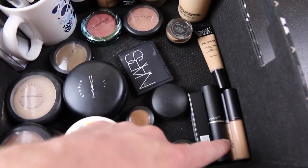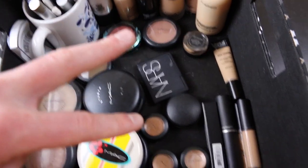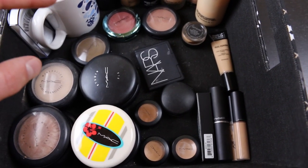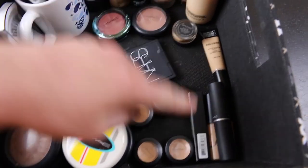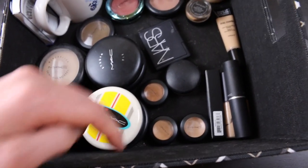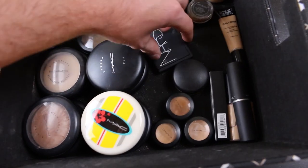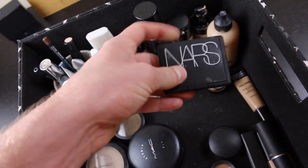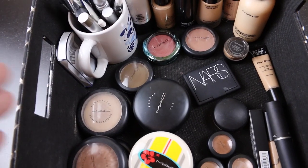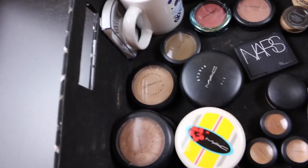Then we move on to this corner — all of my concealers. So we have the full coverage Make Up Forever. We have the Moisture Cover — I have two different colors, NW15 and NW20, just depending on where I want to conceal or highlight. And then the full coverage stick in NW47, which I use from time to time when I want something more dramatic. An extra concealer because I'm running out of my NW20. Then Studio Finish concealers for that full coverage look. NARS Pandora palette — this is my fave because it has the best black in the world. Studio Fix powder in NW15 and NW20, and the mineralized in light and medium.